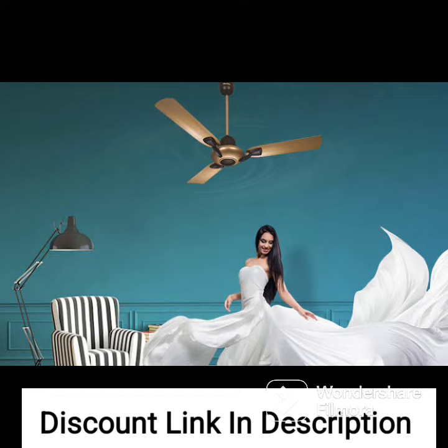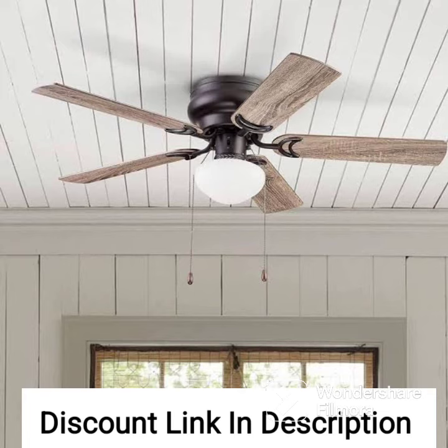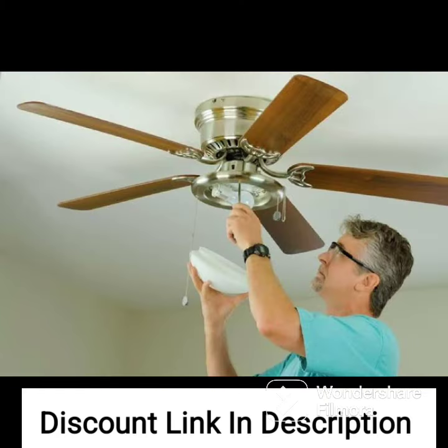Overall, the Atomberg Eriker 1200mm BLDC motor 5-star rated decorated ceiling fan with remote control, LED lights, and 2 plus 1 year warranty in snow white is a great option for anyone looking for an energy-efficient and stylish ceiling fan. The fan's features and design make it an excellent investment for any home.